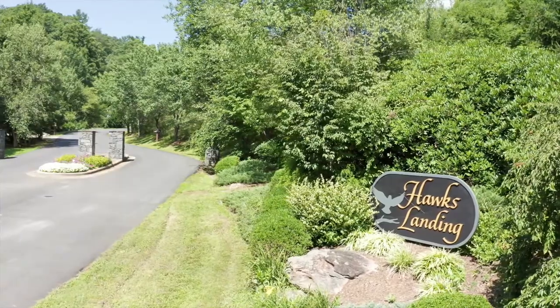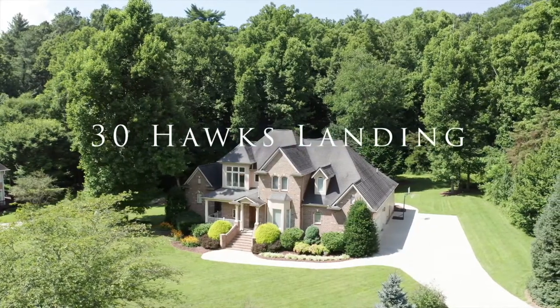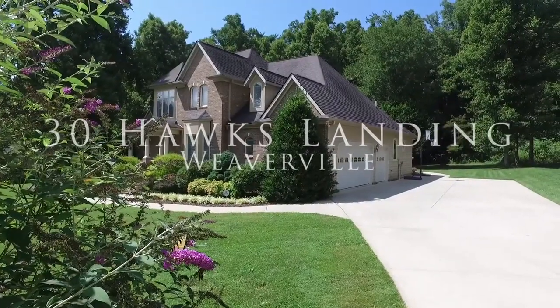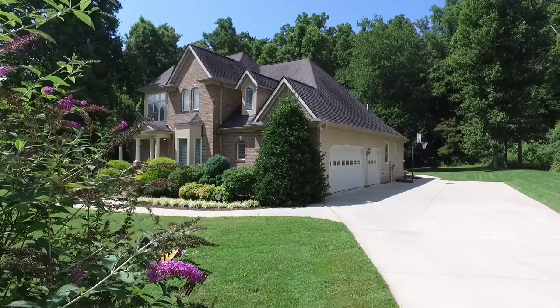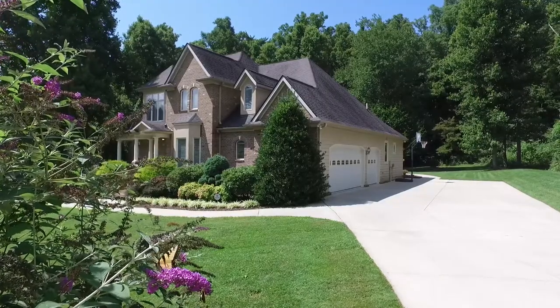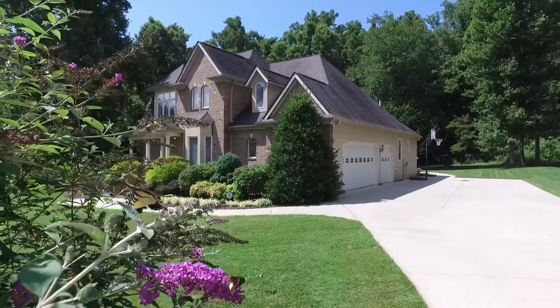This beautiful private oasis could be yours. Welcome to 30 Hawks Landing in Weaverville. Enjoy the most captivating scenic mountain views, soothing sounds from the babbling stream, and sweet melodies from singing birds.